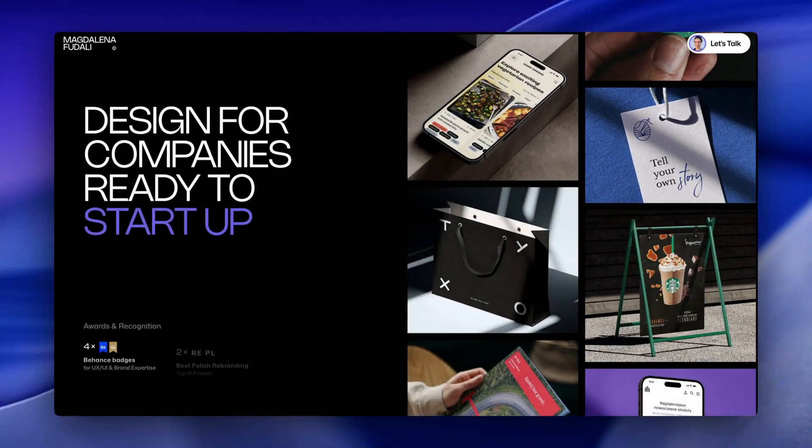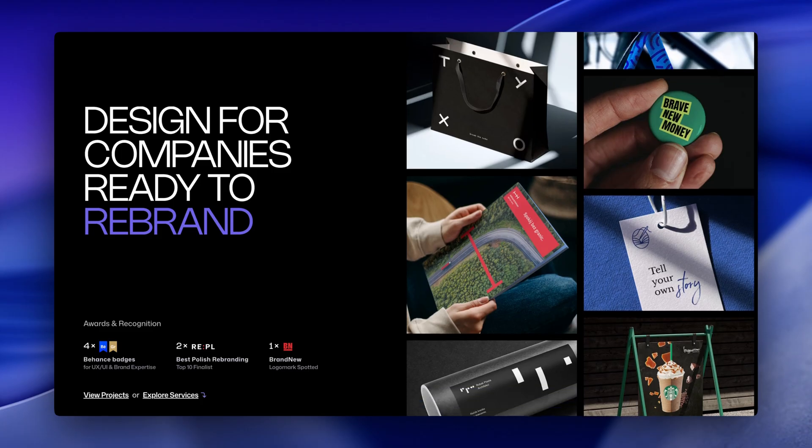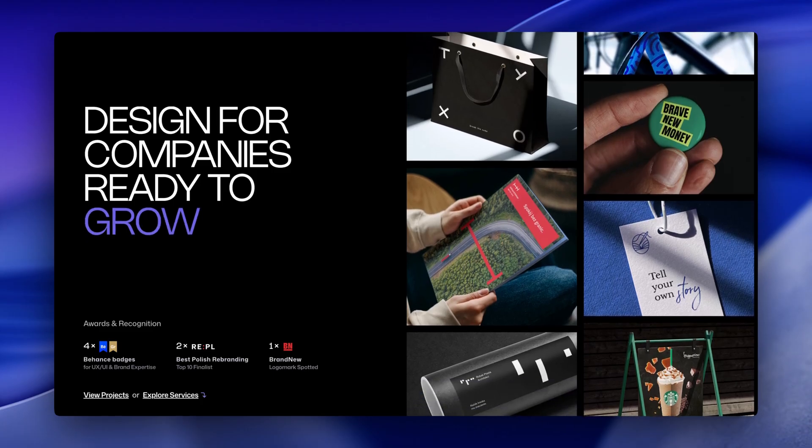Number two: show your work. It's the main reason people come to your portfolio, so don't hide your work or make people scroll to see it. Show it above the fold in the hero. Third, you need a clear call to action somewhere in your hero, especially if you're looking for work and are trying to get hired to land that design job.